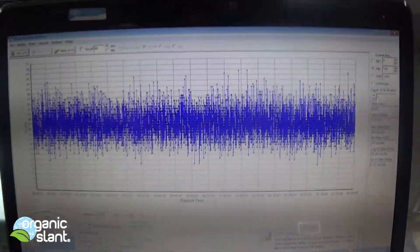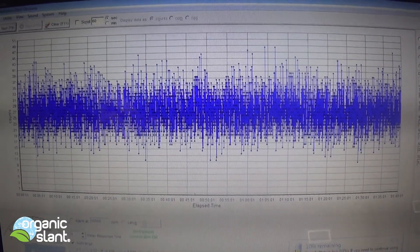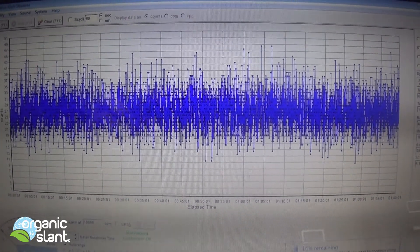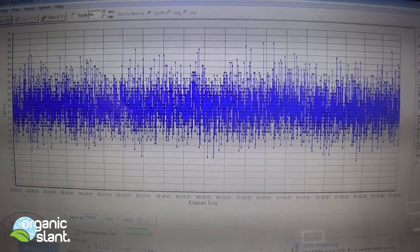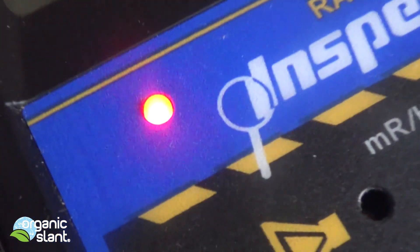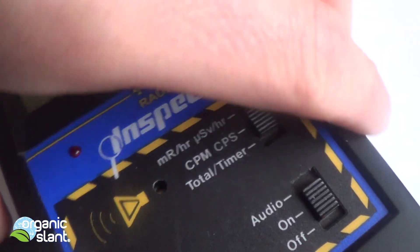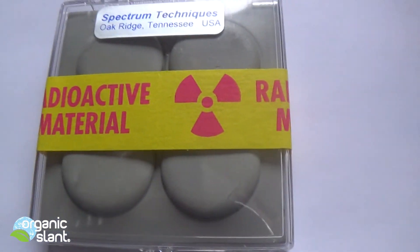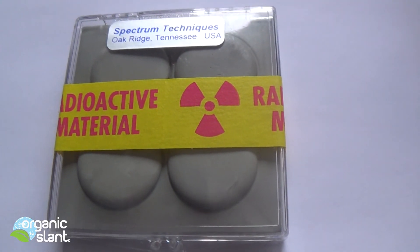This is what Cesium-137 is going to look like on my Radiation Alert Observer software. Let's do a reading outside of the lead shield — man, is that thing going. It was just placed on this lead-shielded Cesium-137.